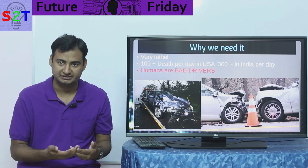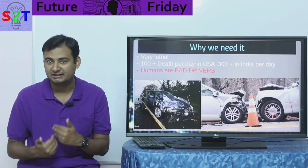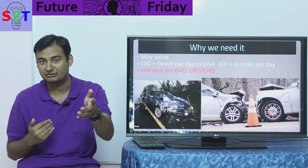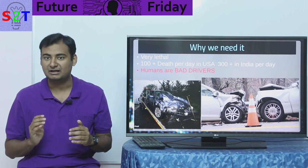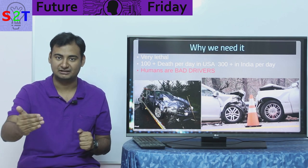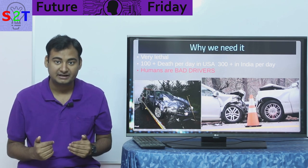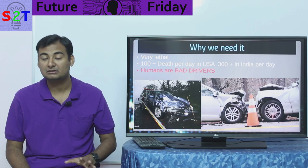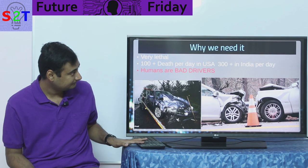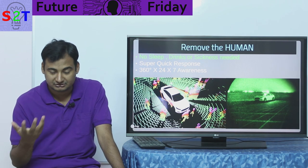Our response time is not built to handle something moving at 100 or 80 km per hour. Not to mention we get tired and fatigued. We can't see in the dark, can't see around corners, and can't precisely gauge distance. We can't say 'the car is 18 meters ahead — given the road conditions, apply brake now so my car will stop two meters behind it.' A computer can do that. We are the weak link. Almost all car accidents happen because of humans; very few happen because the car malfunctioned.